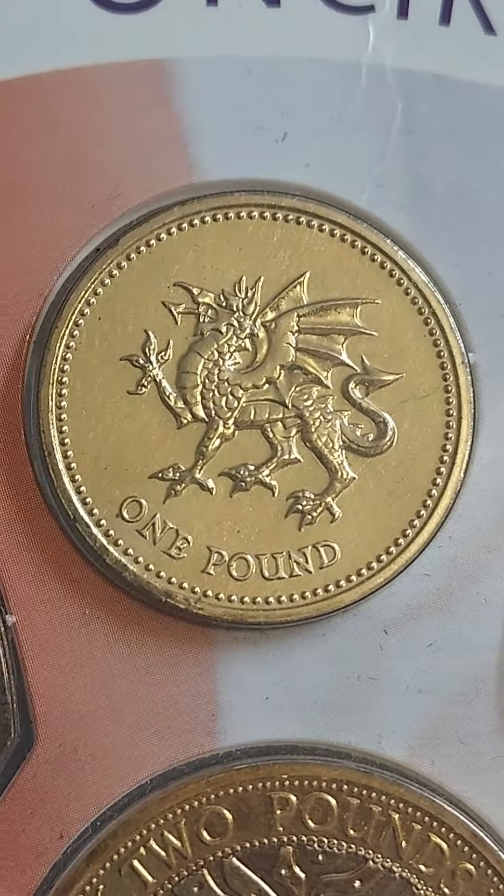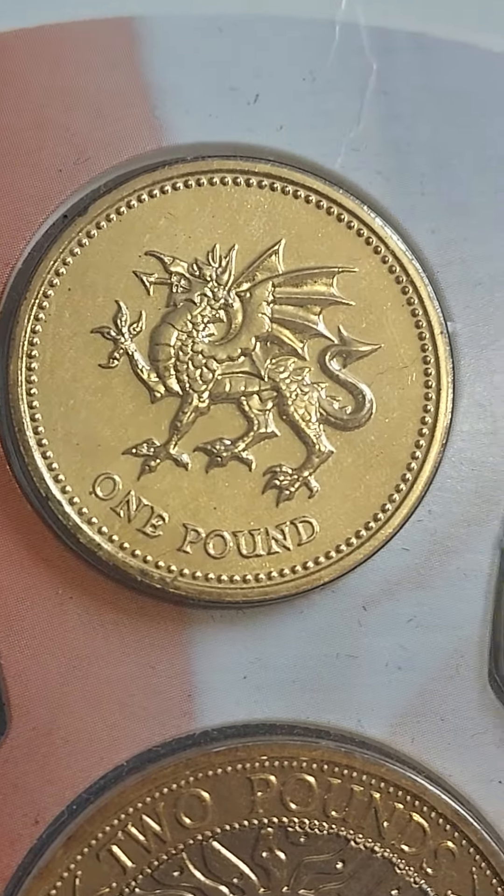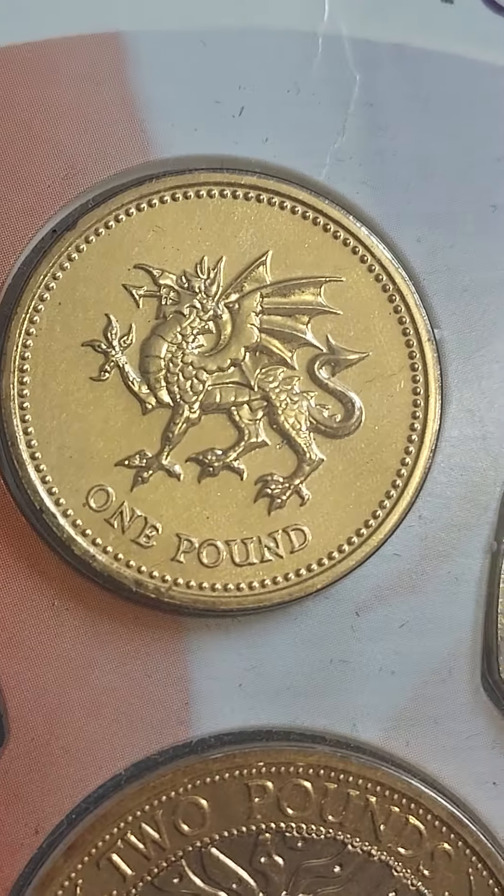What's it worth then? Well, in perfect quality like you see here, you'll get three to four pounds for it. It is only worth a pound in circulated condition, but again a stunning coin nonetheless.